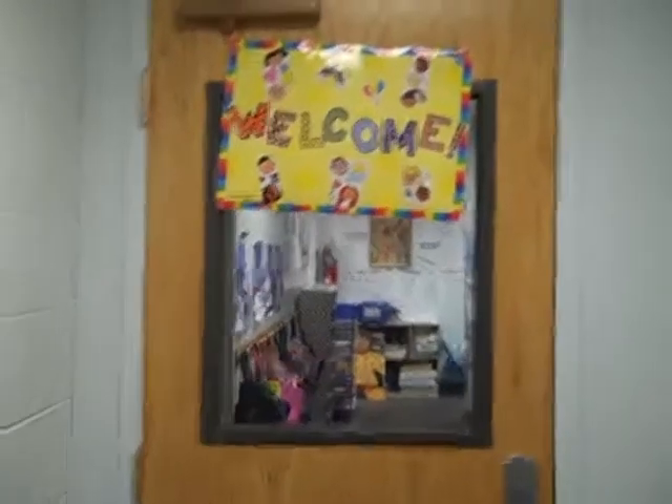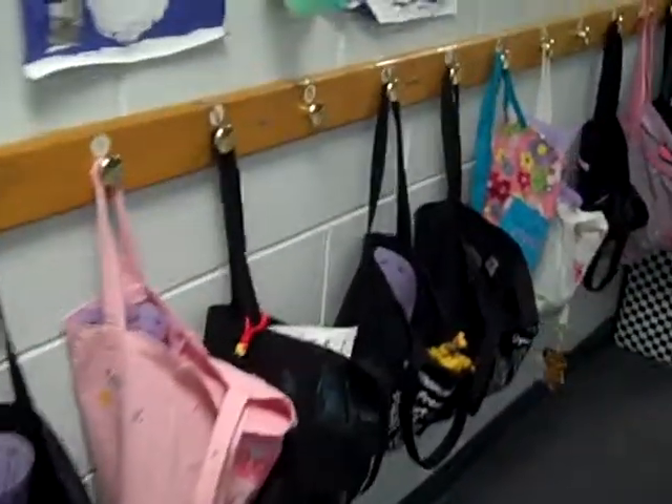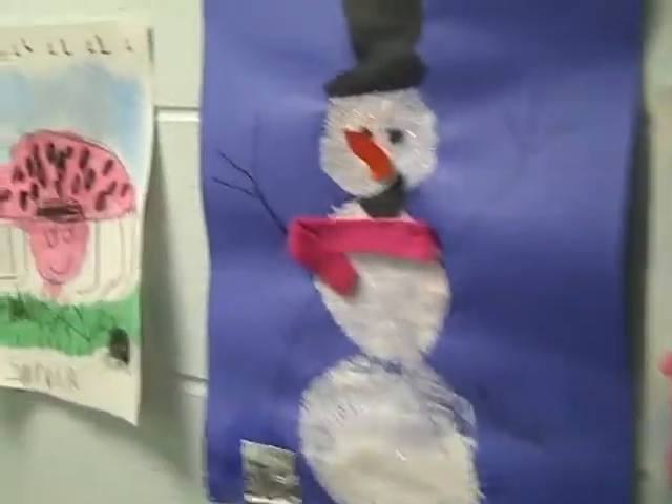Here I am walking into the preschool. This is our security code, which of course I'm not going to show. There's our hallway — children hang their bags over here. They each have their own number. We love our artwork at Emanuel, we love our families, and we do family projects.